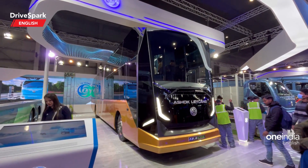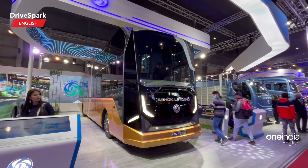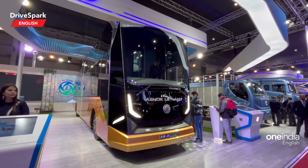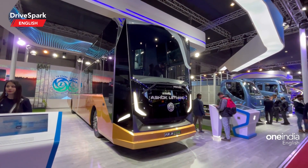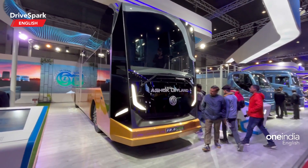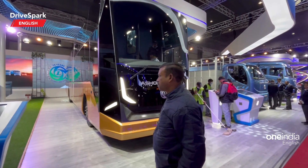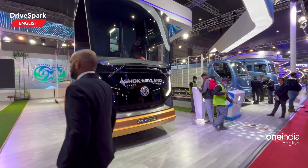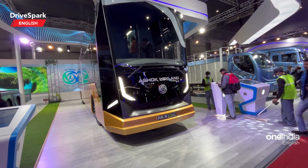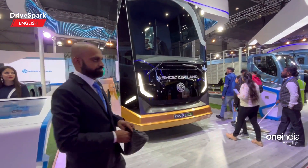Hello and welcome to Tri Spark, this is Parwaj and I am continuing our coverage of Auto Expo 2023. We are in search of quirky vehicles and I have stumbled upon the Ashok Leyland stall to find out about their 13.5 CNG sleeper bus. The 13.5 is what they are calling it — I'm guessing it's a nomenclature for 13.5 meters.